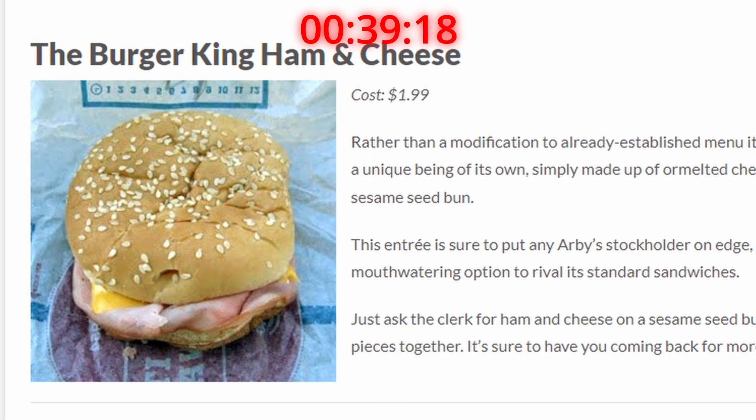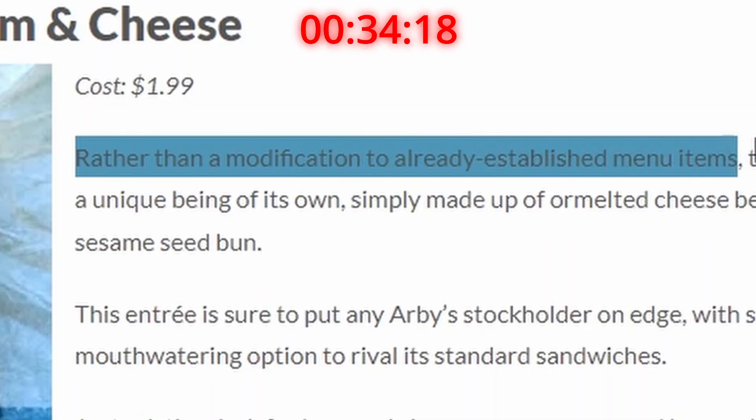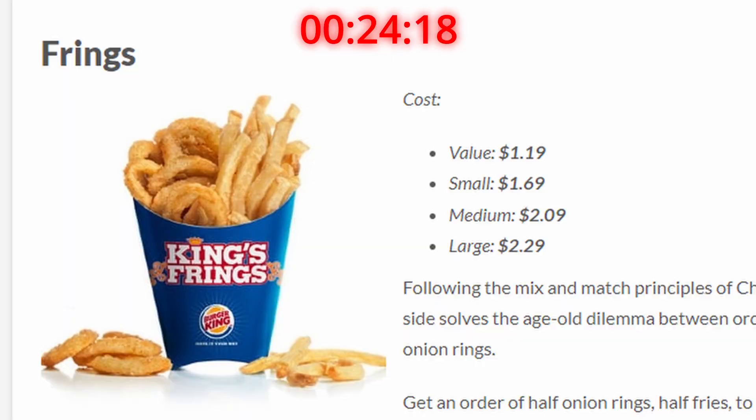The Burger King ham and cheese — S tier. Because this is no modification. This is straight up a whole other order, technically the only real secret order we've had so far. It's kind of like when someone asks how you're doing and your answer is nothing much — you can see the logic, but if you didn't know it was a possibility, you probably would have never considered it in the first place.